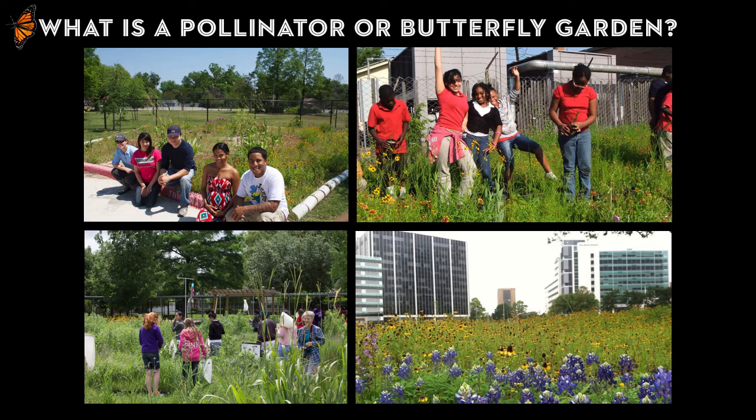There are pictures from local schools where we use these pocket prairies to teach a variety of subjects, from history to ecology to economics to photography and everything in between. So if we're going to talk about the value of native plants and why you can use them to go deeper than an exotic pollinator garden, we've got to first define what a native plant is.